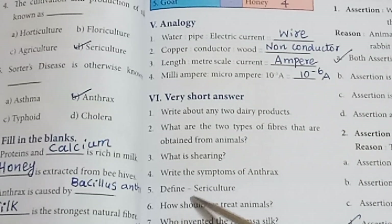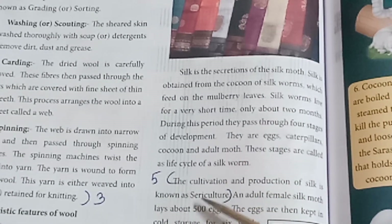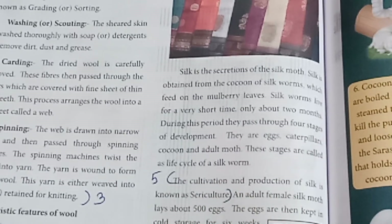Fifth: Define sericulture. Refer to page number 86 — the cultivation and production of silk. Answer to be written from that section.